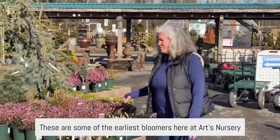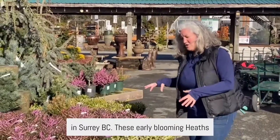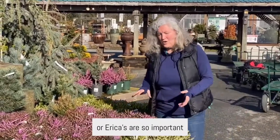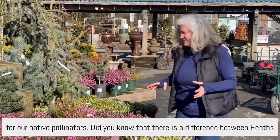These are some of the earliest bloomers here at Arts Nursery in Surrey, BC. These early blooming heaths or ericas are so important for our native pollinators.